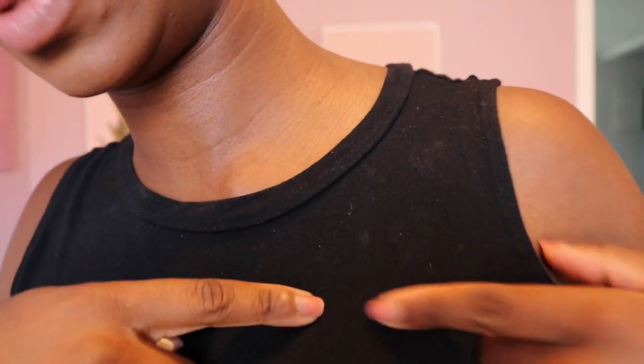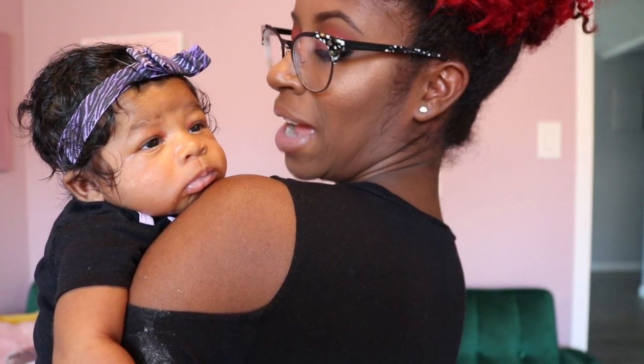Do not take the burping cloth for granted — look at all these spots on my shirt from spit-up! I had the cloth on my shoulder, then my phone rang and somehow the burping cloth got off me, and then the baby spit up on me. But the whole time I had that burping cloth on my shoulder, nothing happened. Definitely want to have burping cloths — a whole bunch of them, not just one or two.